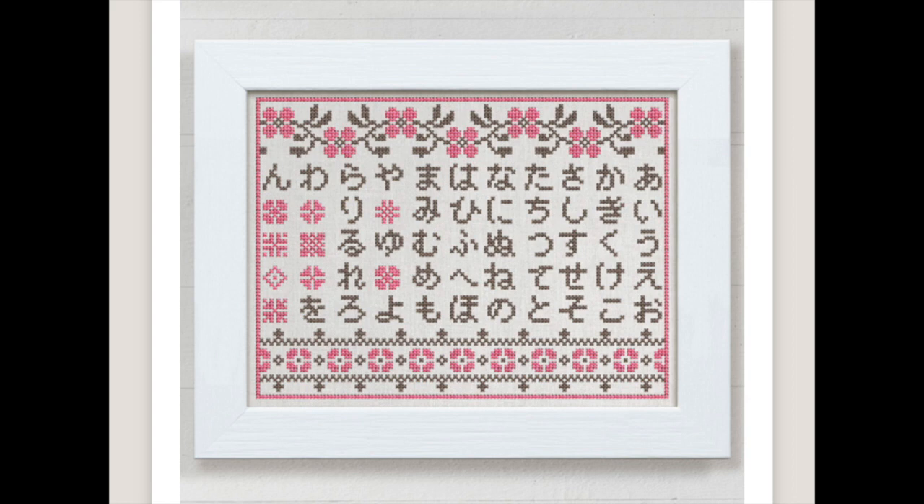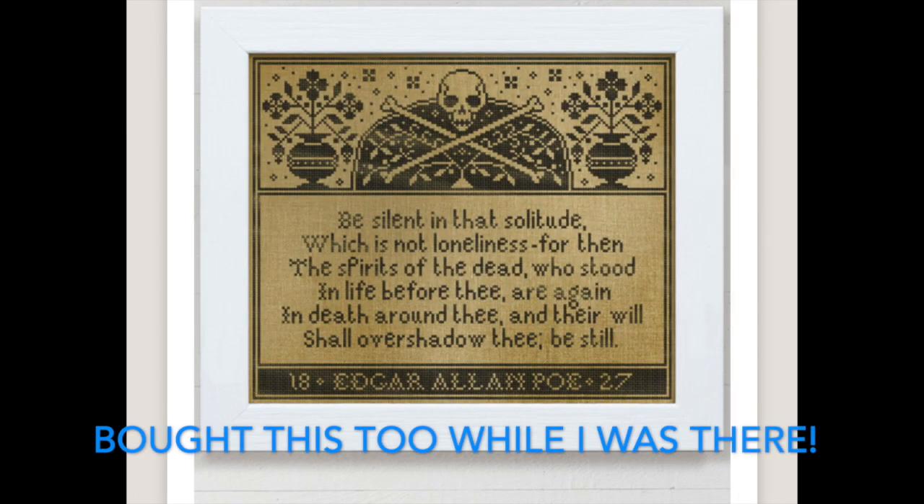In my language learning, I've mostly got down the hiragana for the Japanese alphabet — the first alphabet. To celebrate that, I went ahead and ordered a sampler from Modern Folk Embroidery that I've been looking at for a while — it's a hiragana sampler. Eventually I will stitch that and hopefully it will help me even more with my letters. There's one for katakana too, and when I get close to mastering that I'll probably get that one as well.